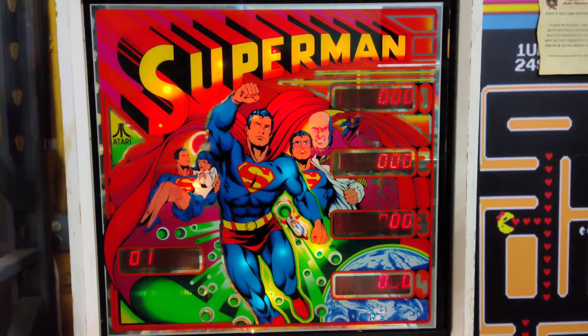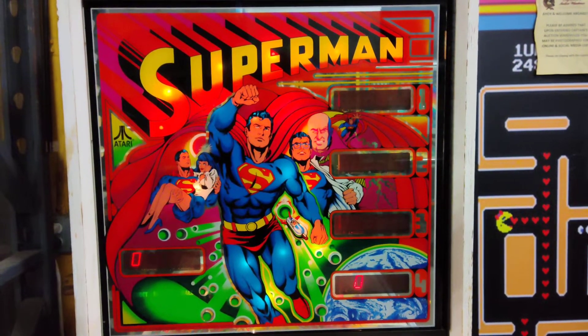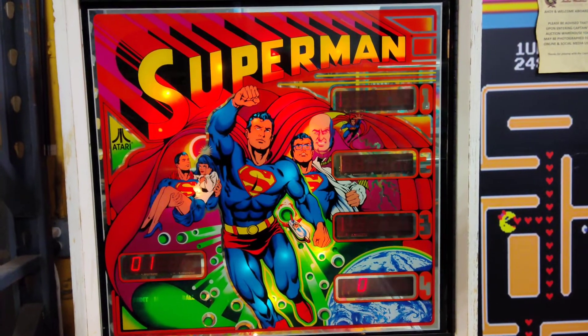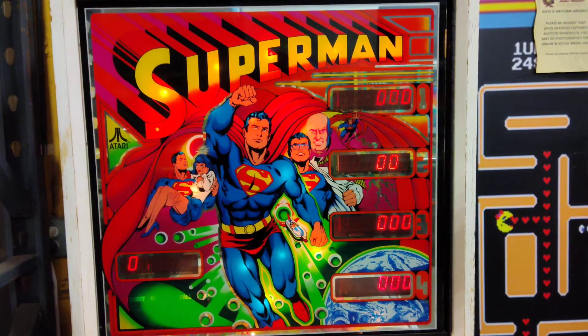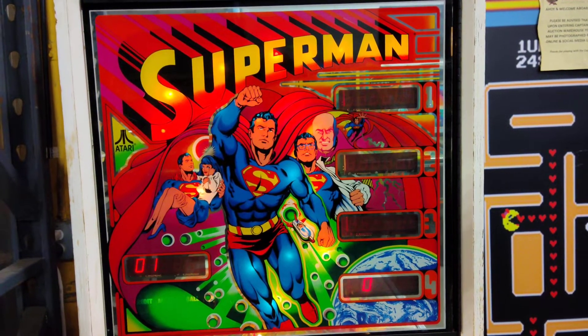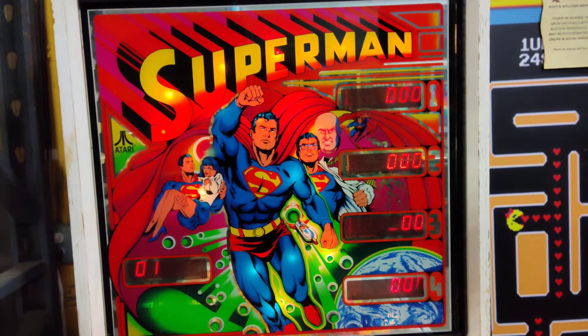Welcome back. We return to the Captain's Auction pinball auction of October 15, 2022, and we have a special treat coming up — the complete set of Atari production pinball machines.